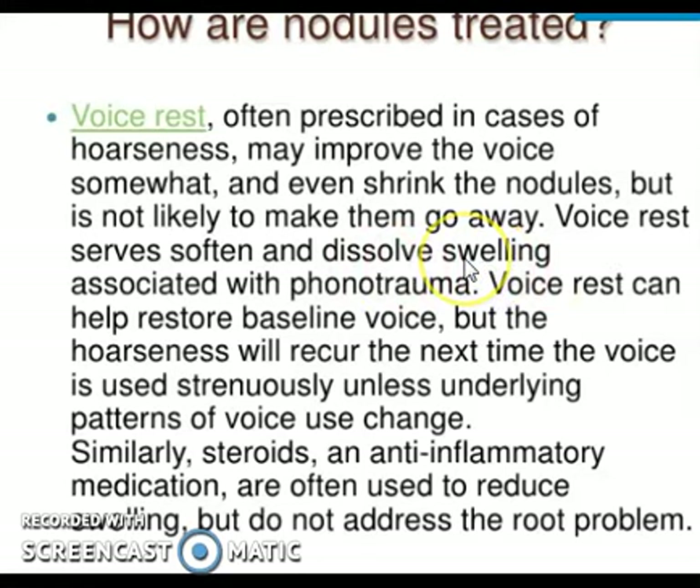Dissolution of the swelling caused by phonotrauma — excessive speaking — occurs once they stop speaking and healing begins. The interstitial fluid and plasma that leaked into the vocal cord diffuse back into the bloodstream and are cleared. Voice rest helps restore the baseline voice, but hoarseness will recur the next time the voice is used strenuously. Patients must also be taught how to use their voice appropriately without causing phonotrauma.